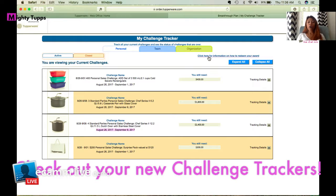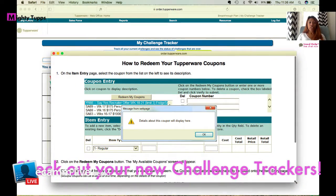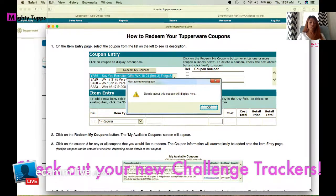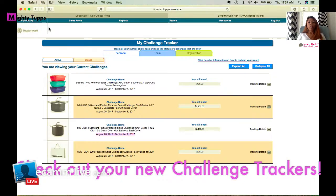This is handy for new consultants and for teaching team members where to look and how to redeem their coupons. Whether it's a Say Yes coupon or award challenges, there's a little how-to guide showing you how to redeem those items. I hope this is helpful and I hope you're going to earn your Chef Series this week.